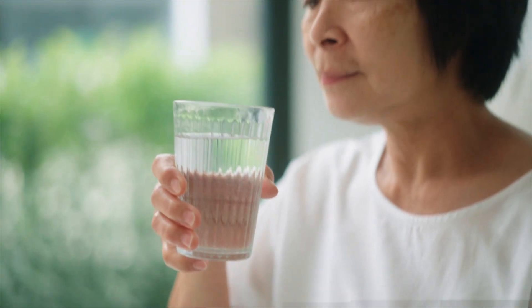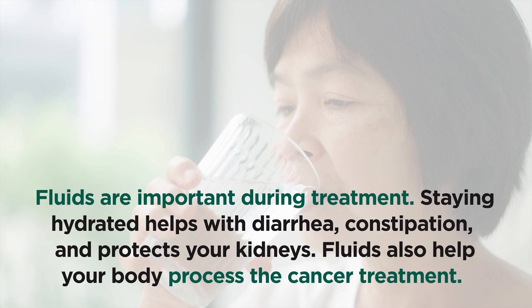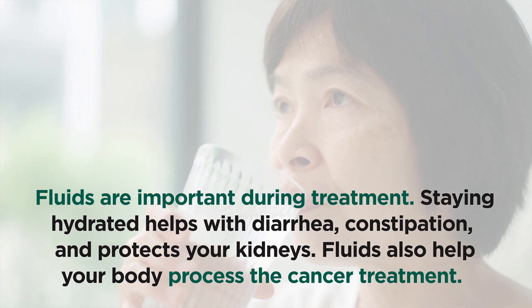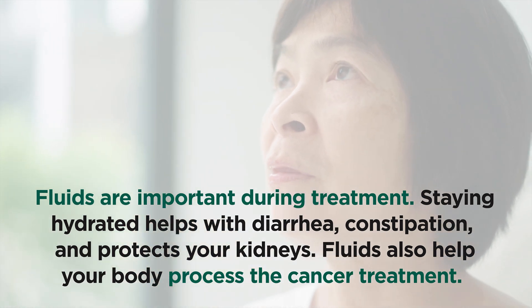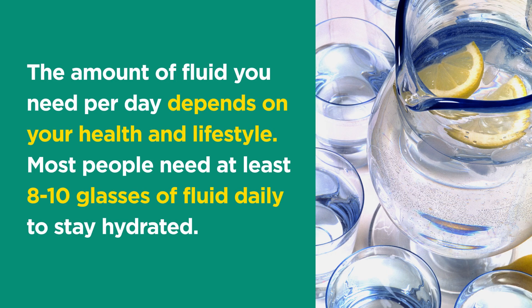Fluids are important during treatment. Staying hydrated helps with diarrhea, constipation, and protects your kidneys. Fluids also help your body process the cancer treatment. The amount of fluid you need per day depends on your health and lifestyle. Most people need at least eight to ten glasses of fluid daily to stay hydrated.